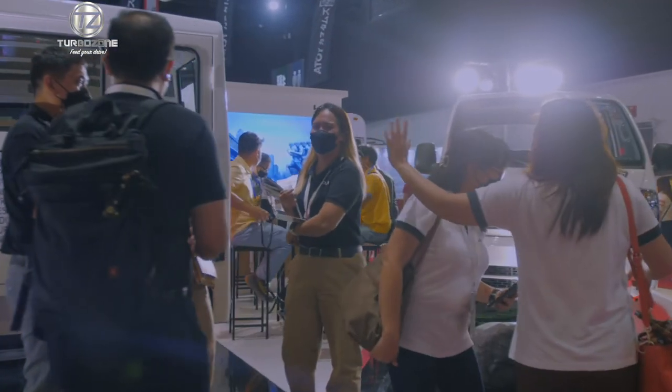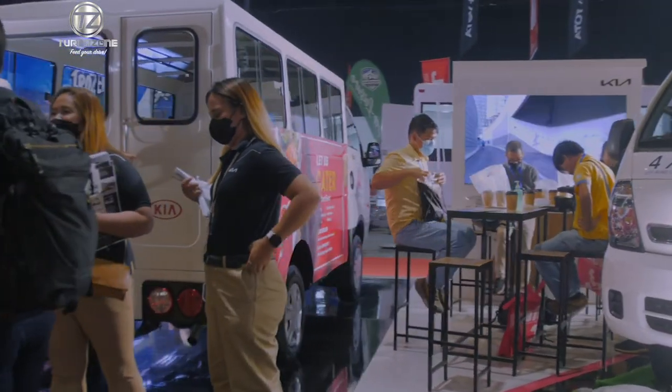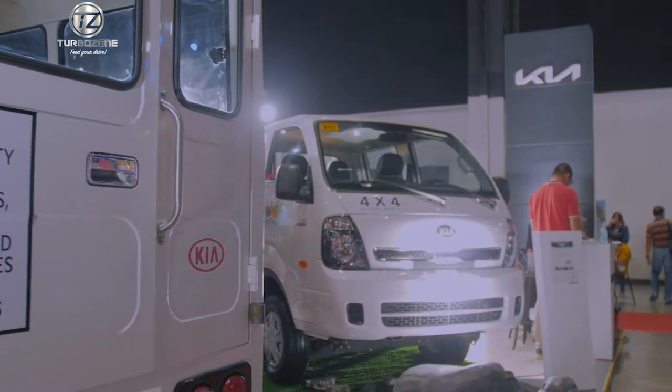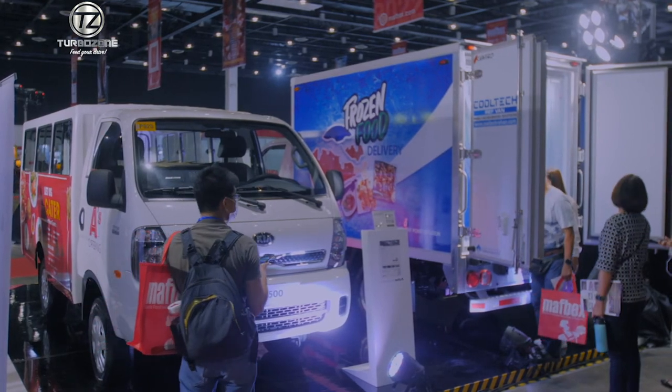What we're going to do is have variants of the same K2500 displayed across our various dealerships. We will start very soon, in a few months or weeks — we're preparing for the rollout of the Cargallo Caravan.